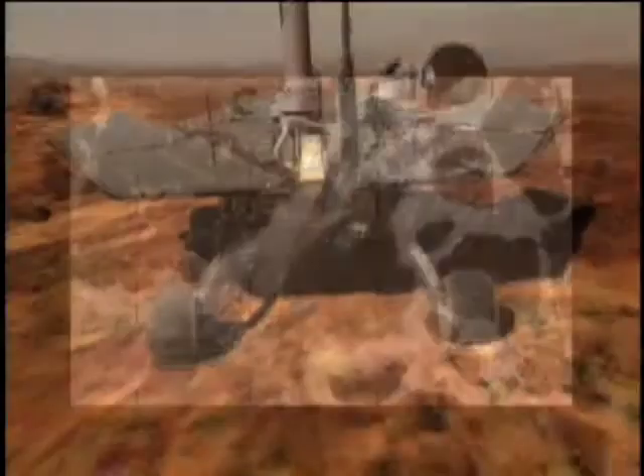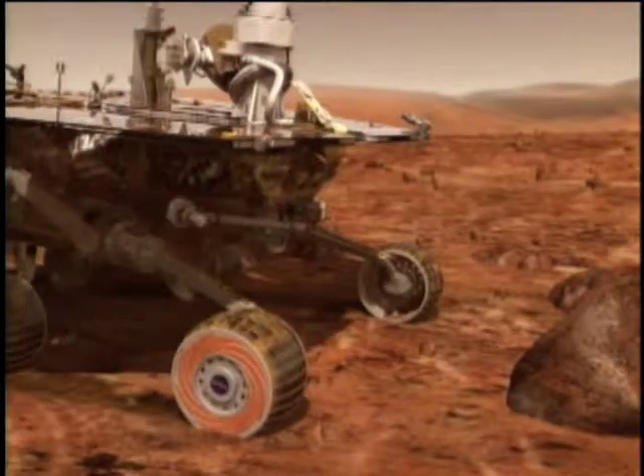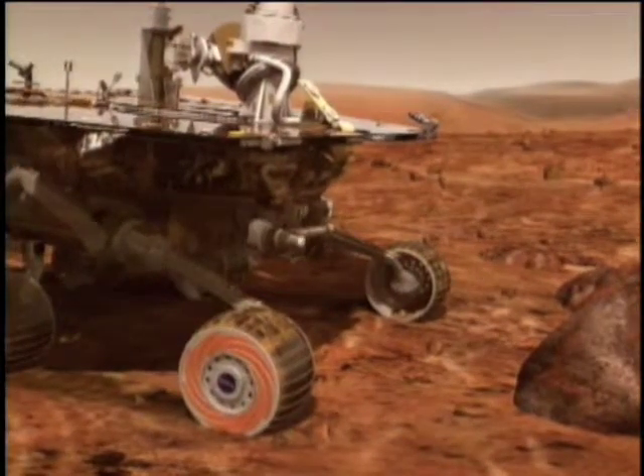Since 2004, the RAT has been operating successfully on the Martian rovers Spirit and Opportunity. We were able to take it from that sketch — basically TRL-2 — to TRL-9, straight through to something that works the first time and every time since on the surface of Mars.